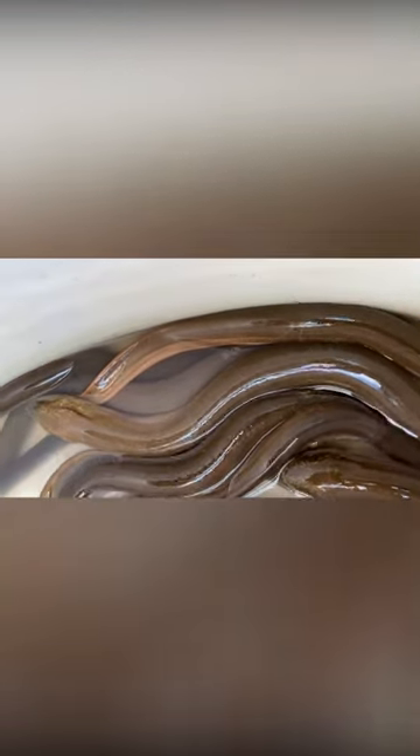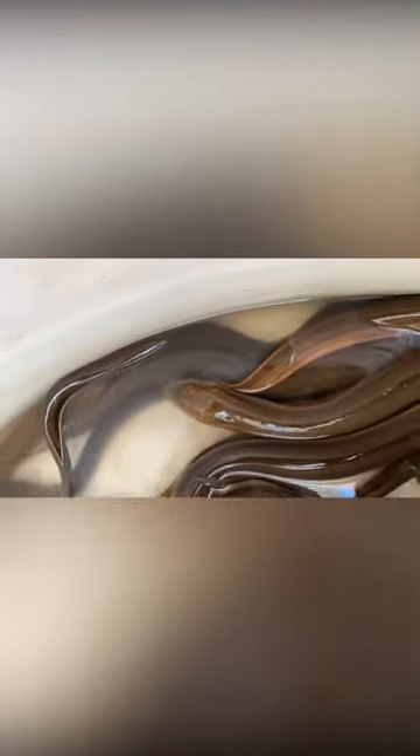Rice eels are long, slender fish with scaleless, cylindrical bodies. They lack fins and have a V-shaped gill opening on their throat. Their coloration is variations of green, brown, and olive, with the ventral side being lighter in coloration.